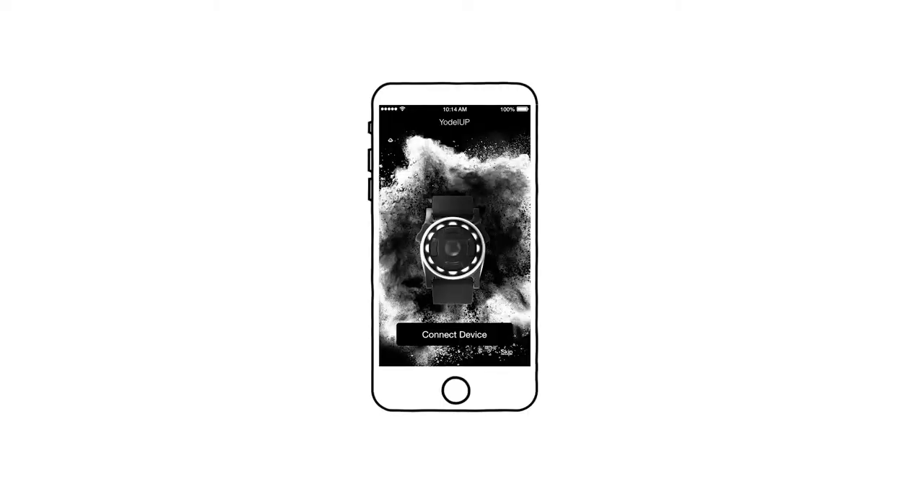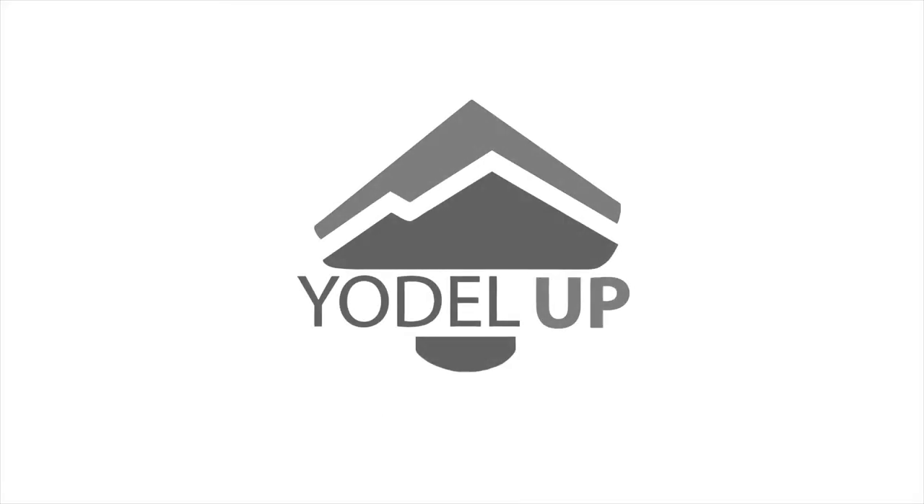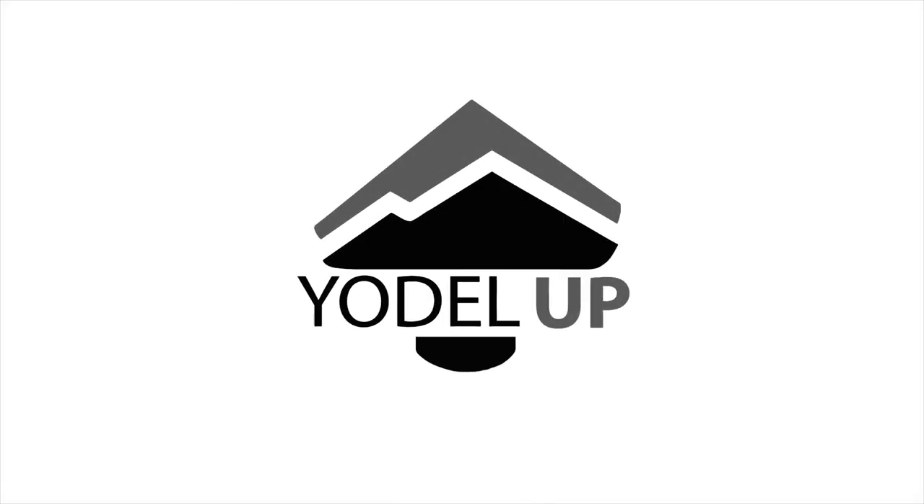Our mobile app allows you to continually update your Yodel Up with new features as they are released. Be in the moment and stay connected when you're on the slopes and mountains.